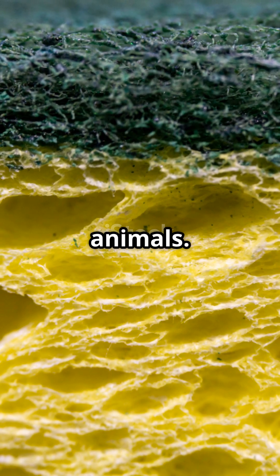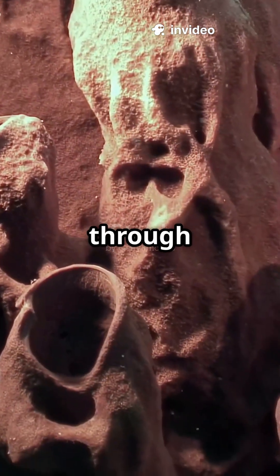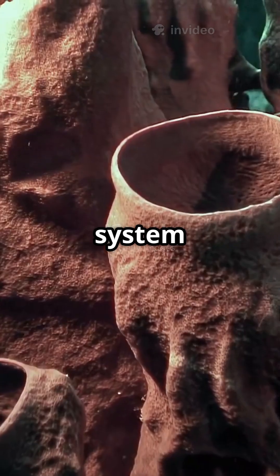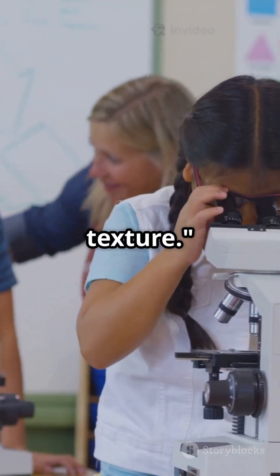Sponges are primitive multicellular animals. Their bodies are full of tiny pores and channels — Porifera means pore bearers. Water flows through their bodies, bringing in food and oxygen and carrying away waste. This system is essential for their survival. Their structure is supported by tiny spicules and a protein called spongin, giving them shape and texture.